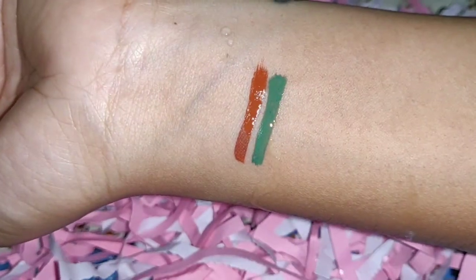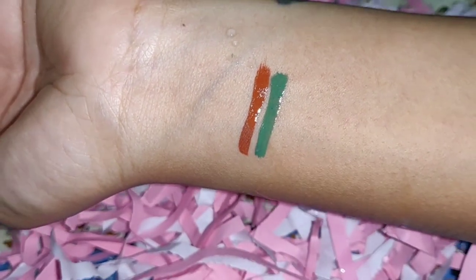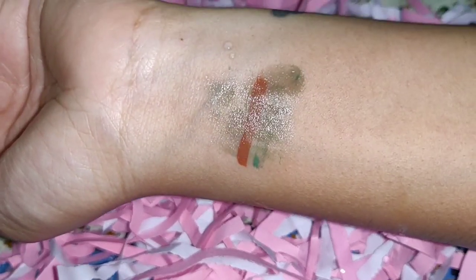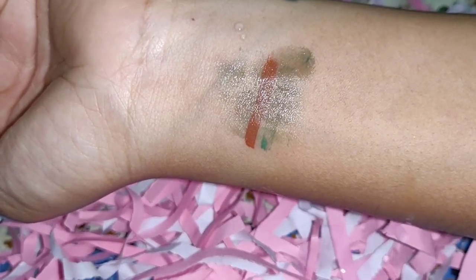Let's talk about whether the eyeliner is waterproof or not. The packaging mentions it is waterproof, so in 55 rupees, getting a waterproof eyeliner would be great. However, it is actually water resistant, not fully waterproof. If you add water to it, it won't remove easily, but if you rub it a little, it will come off. So it is water resistant, not truly waterproof.